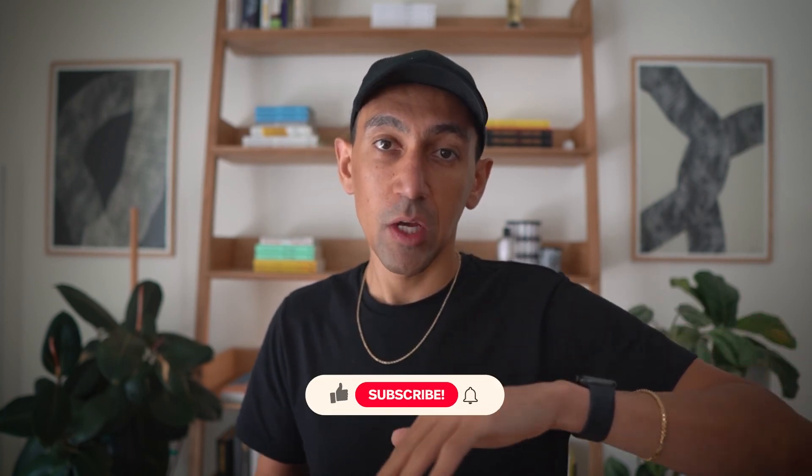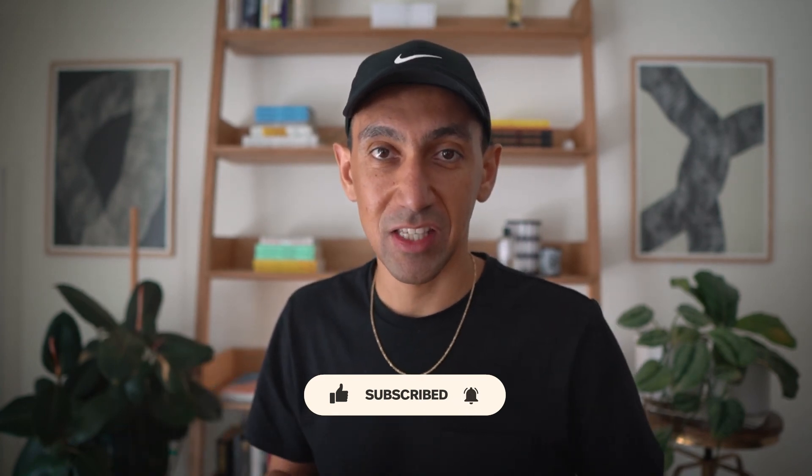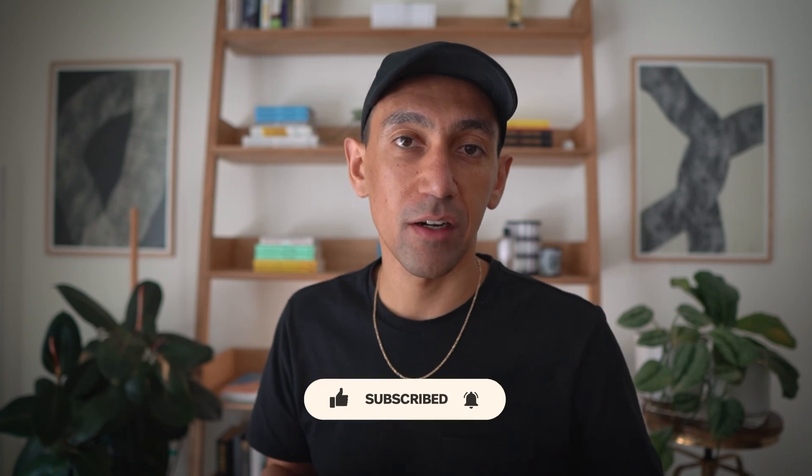If you need help with this, let us know in the comments. We now offer a consultation service where you pay by the minute — five, ten, twelve minutes, whatever you need — for a phone consultation to review your website, discuss what you'd like to do, and come up with a proper game plan, whether you do it yourself or hire a professional. If you have any questions, drop them in the comments below. Please like, subscribe, and hit the notification bell if you want more content like this.